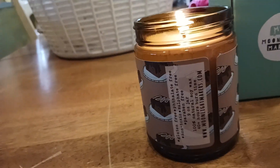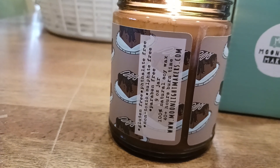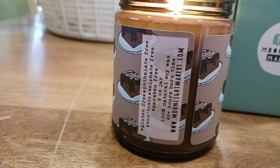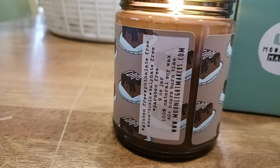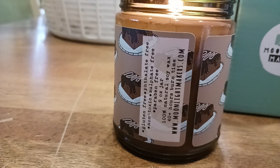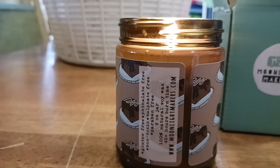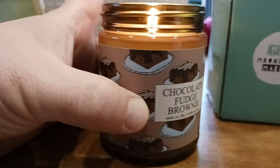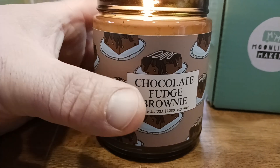Here's a look at the side label if you want to take a screenshot. It's gluten-free, phthalate free, non-toxic, sulfate free, paraben free. Nine ounce jar, 100% natural soy wax, 40 hours of burn time, which is amazing. There's their social media if you want to go to their website and check out what other scents are available. This is not edible, but it sure is deliciousness — chocolate fudge brownie, made in the United States, 100% soy wax.